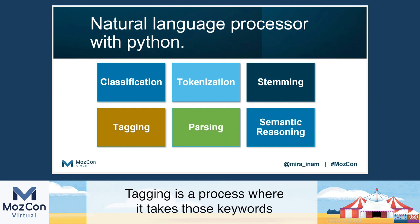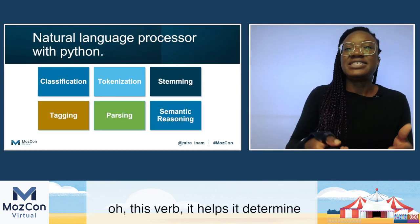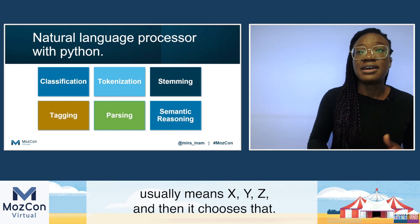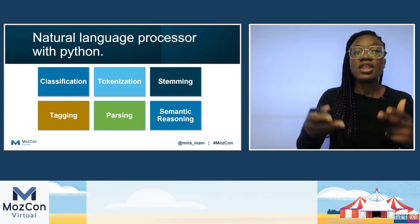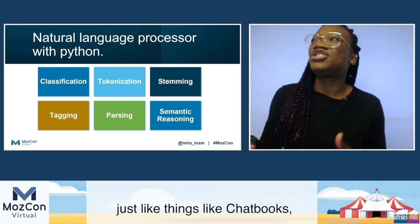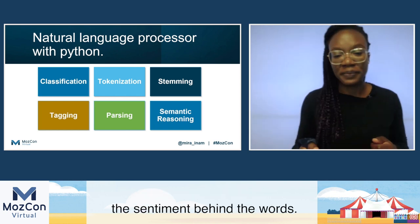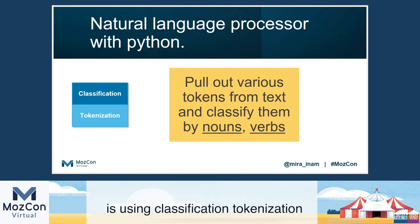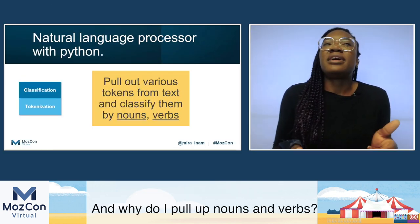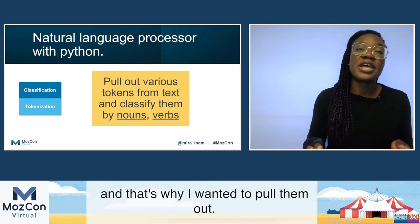Then there's tagging — a process where it takes those keywords and classifies them by parts of speech: it knows this is a noun, this is a verb. It does this so it knows that a noun that comes before a verb usually means X, Y, Z, and then it chooses accordingly. Parsing in its simplest form is just getting machines to understand human language — taking that language and letting machines learn it, just like chatbots use that kind of function. Semantic reasoning is just understanding the sentiment behind the words. The two key things this script is doing is using classification and tokenization to pull out the nouns and verbs from a list of keywords and tag them up, because most of my categories end up with those two parts of speech.